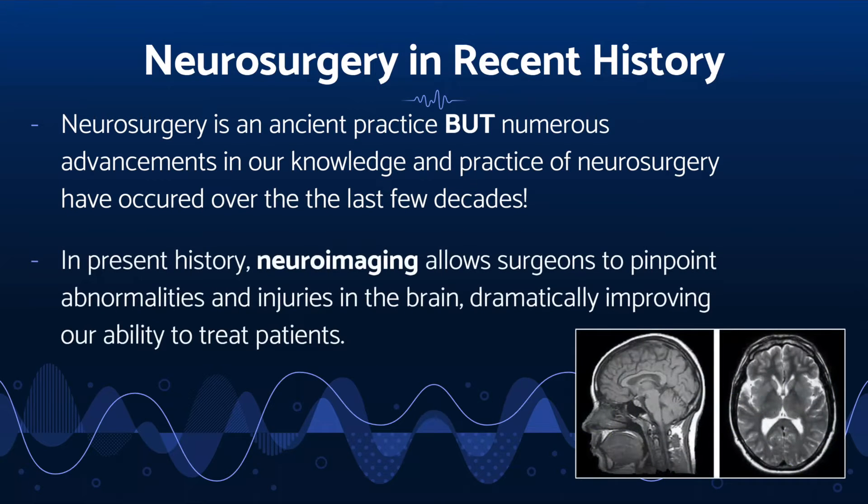Most advancements of neurosurgery have actually been pretty recent. In present day, new technology such as neuroimaging allows surgeons to pinpoint problems and abnormalities in the brain to massively improve our ability to treat patients.